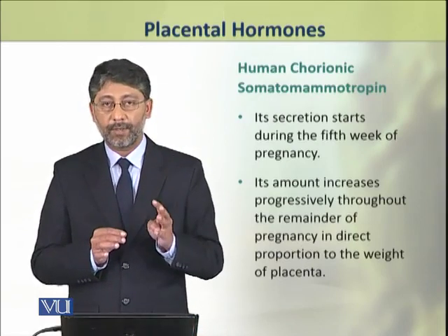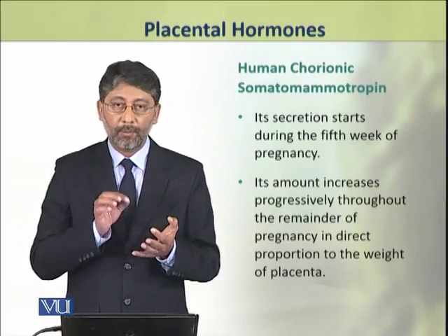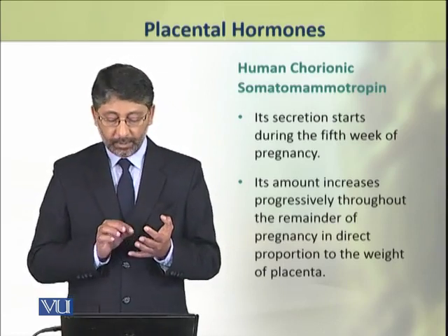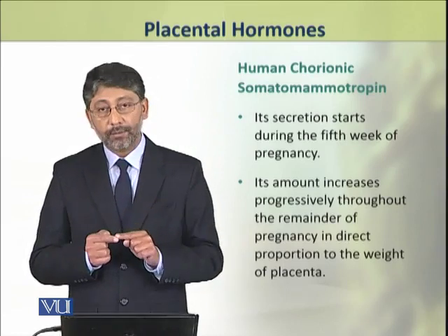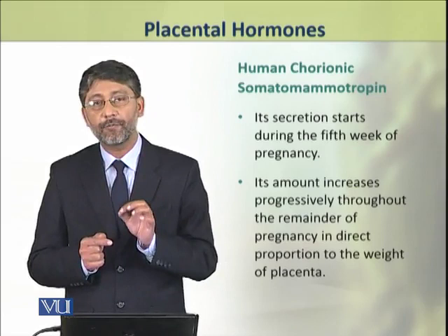Dear students, now we shall discuss the fourth placental hormone, human chorionic somatomammotropin. This hormone starts to be secreted during the fifth week of pregnancy.